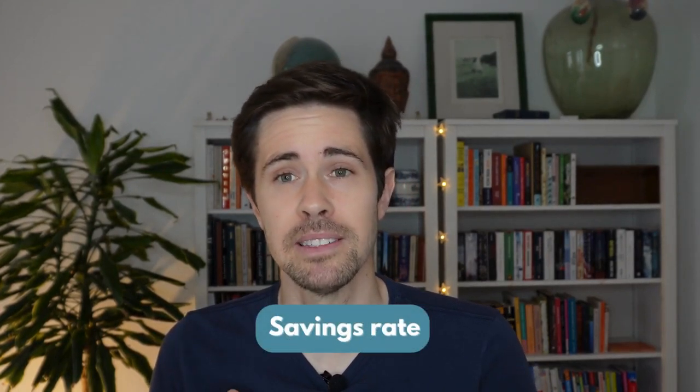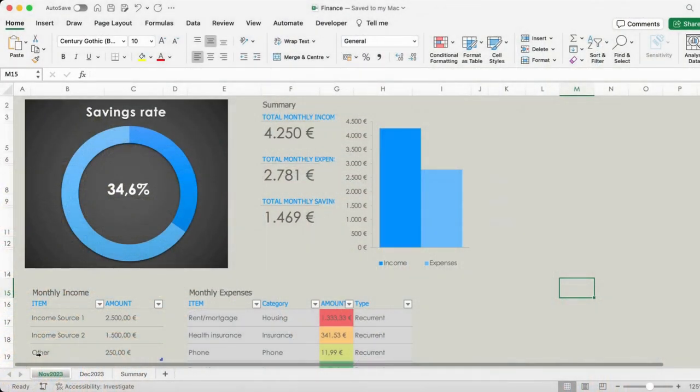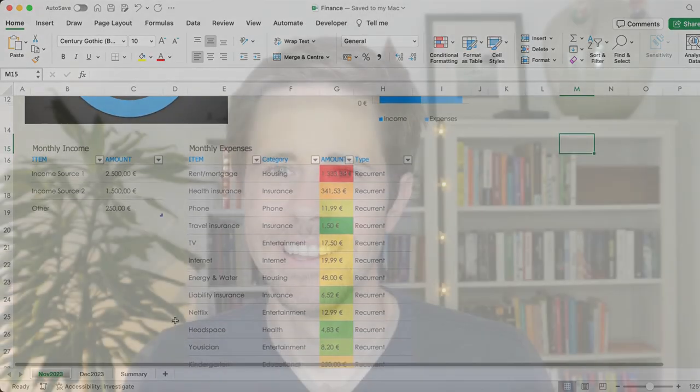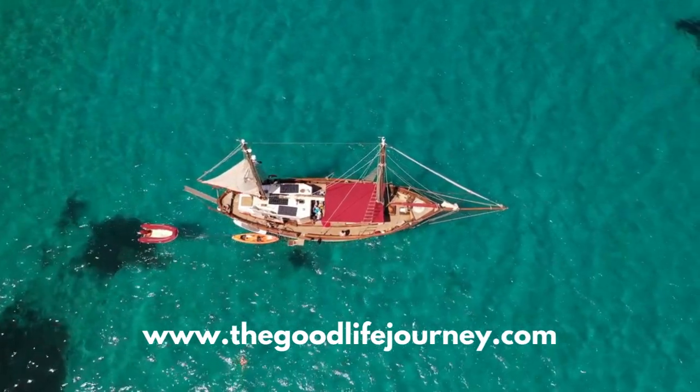Today we're talking about tracking and optimizing the savings rate, the single most important factor for achieving financial independence. We're also providing a free tool that you can use to help get started. The simple idea behind reaching financial independence is to save as much money as possible and to invest it, so that eventually you can live off those investments without depending on employment.